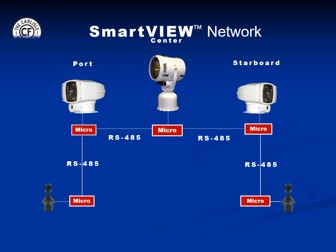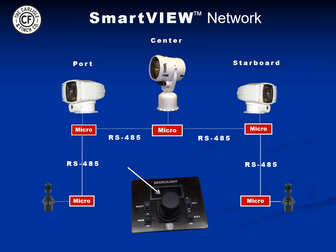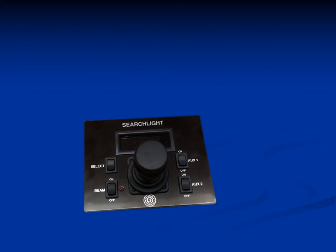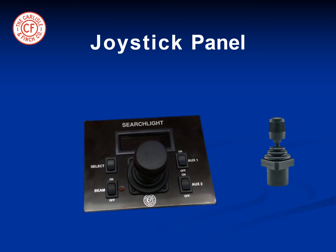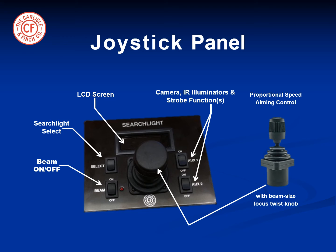Here is a typical SmartView searchlight network. By activating the selector switch, the same joystick can control the port searchlight, the center searchlight, or the starboard searchlight on demand. When controlling the searchlight, the searchlight name appears on the joystick LCD panel. The aesthetic joystick panel contains the following functions: the proportional speed joystick with beam size twist knob at the top, beam on/off switch, searchlight select button which selects the searchlight by name, LCD screen which displays the searchlight name, position indication, and status functions, and auxiliary switches for optional features such as cameras, IR illuminators, and strobe functions.